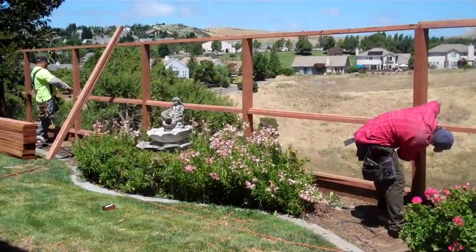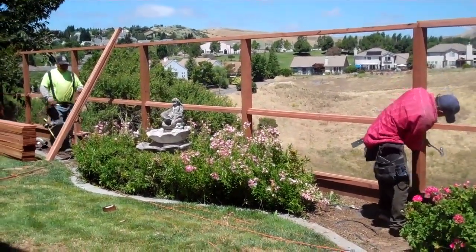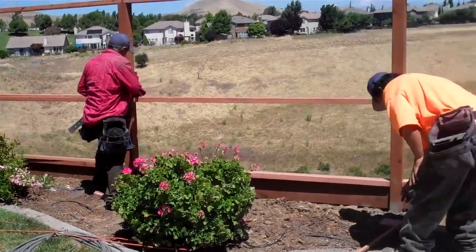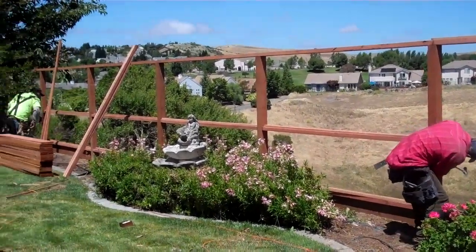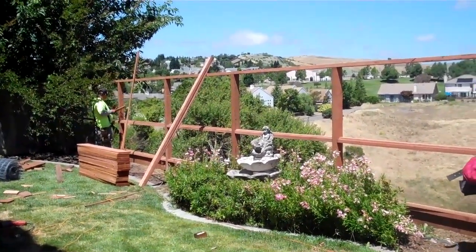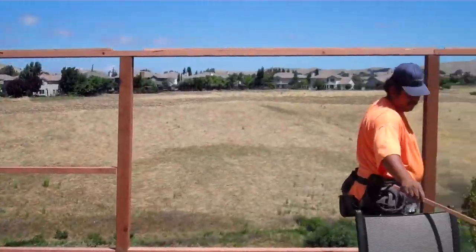I can give you the demo. Wow, it looks great. Beautiful. They actually got the old fence down in about a half an hour. It was absolutely incredible. That's our pretty view.